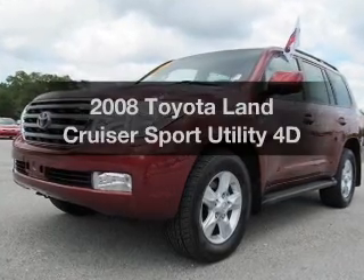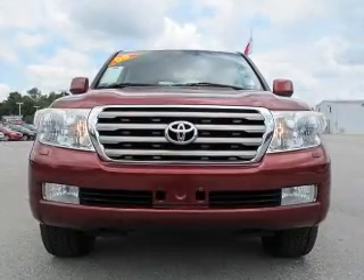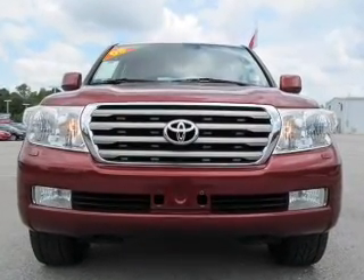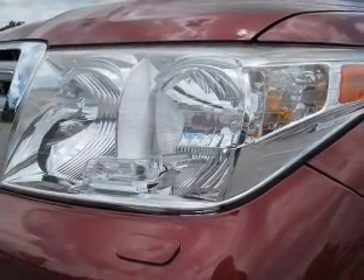Imagine yourself in this 2008 Toyota Land Cruiser. Everything you need under one roof with this great vehicle. With a reliable engine that responds smoothly to its automatic transmission, premium wheels give a more luxurious look.